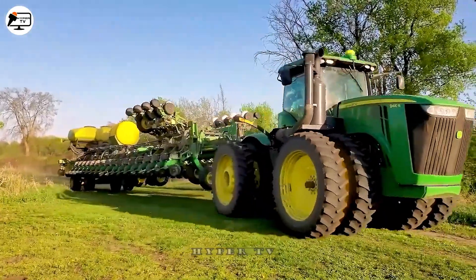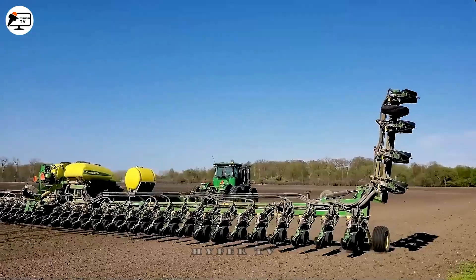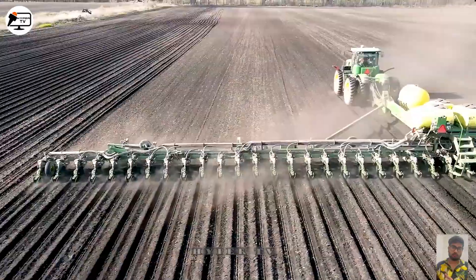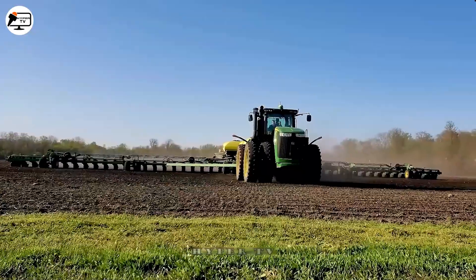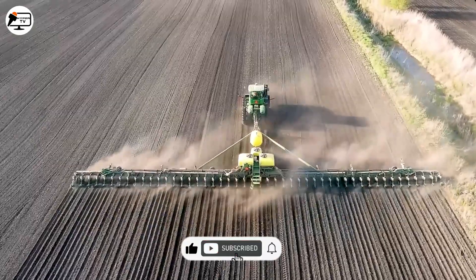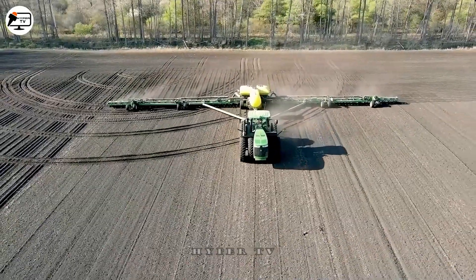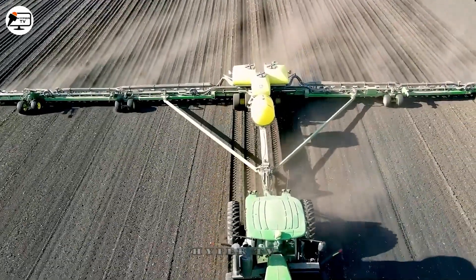The John Deere DB120 is a giant corn planter made by John Deere, one of the leading agricultural and related technology brands. It's 36 meters wide and can plant 48 rows of corn with 30-inch spacing between rows. The John Deere DB120 also has GPS and automatic control, so it's more accurate and flexible. Given its size and equipment, the John Deere DB120 is currently the world's largest corn planter in use, notably in Michigan.